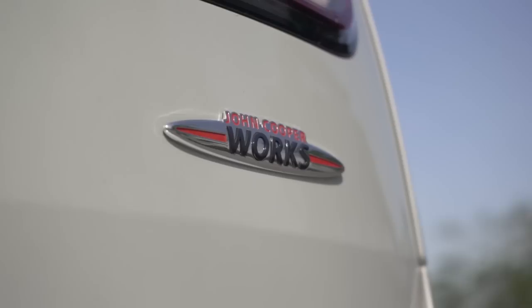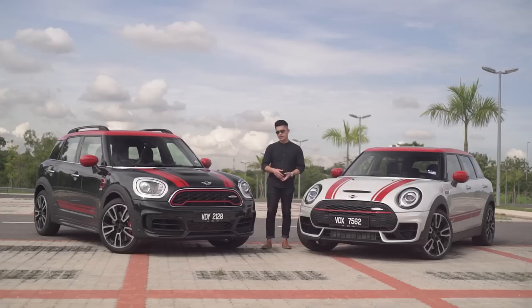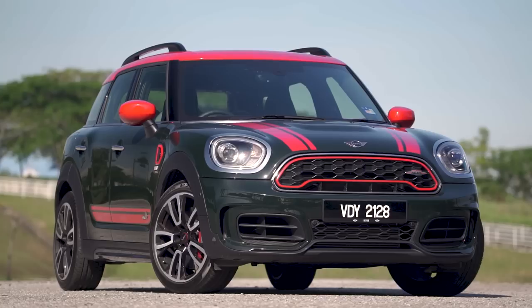On my left is the John Cooper Works Clubman, which is priced at 359,000 ringgit, and the bulbous crossover next to it — the John Cooper Works Countryman — is the most expensive Mini on sale, priced at 379,000 ringgit.